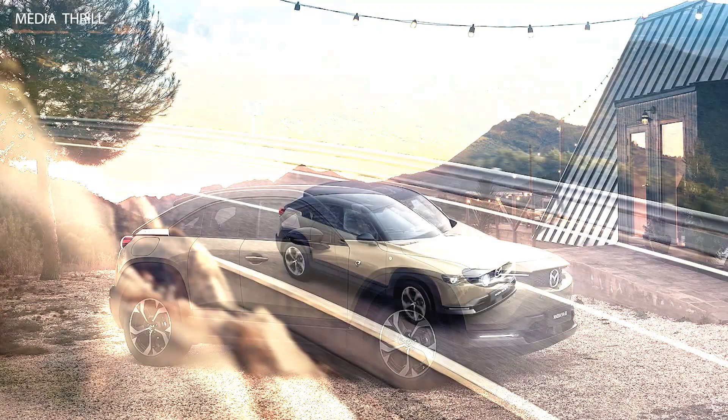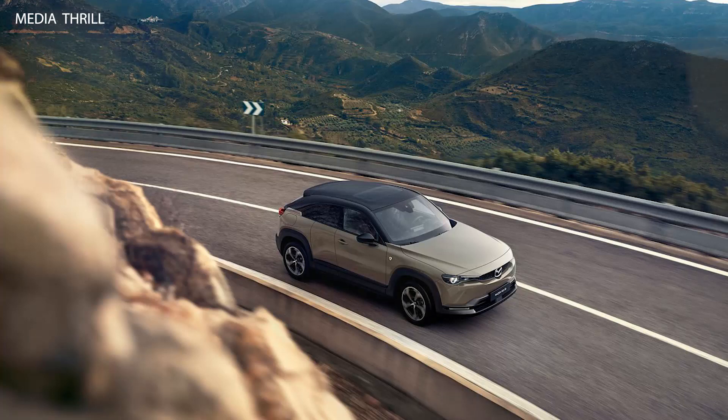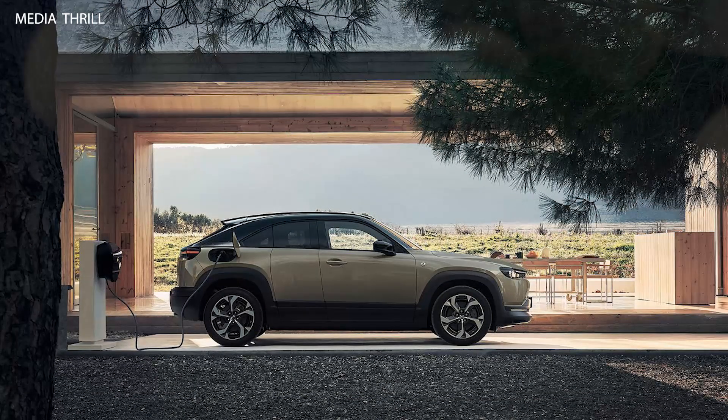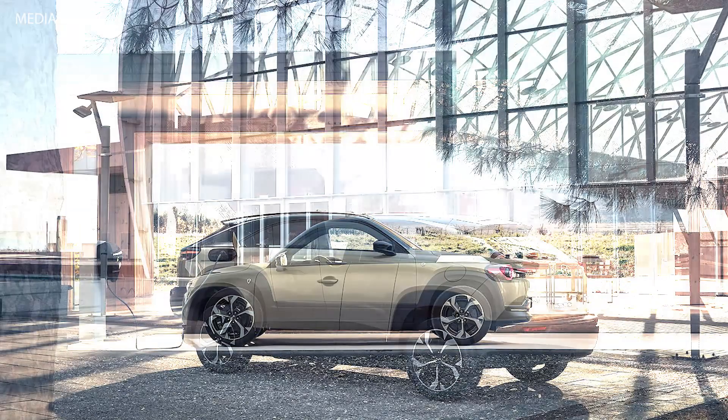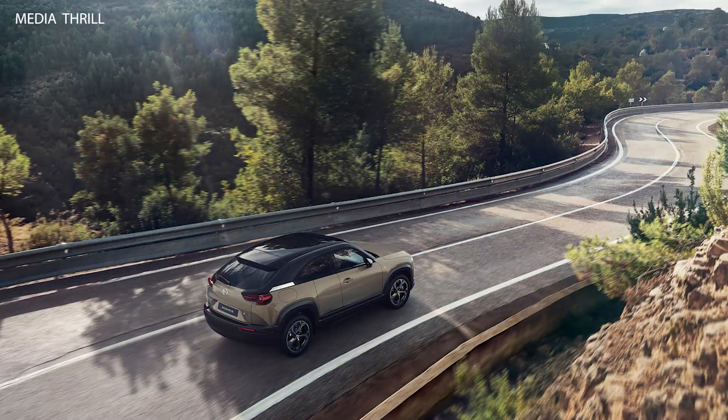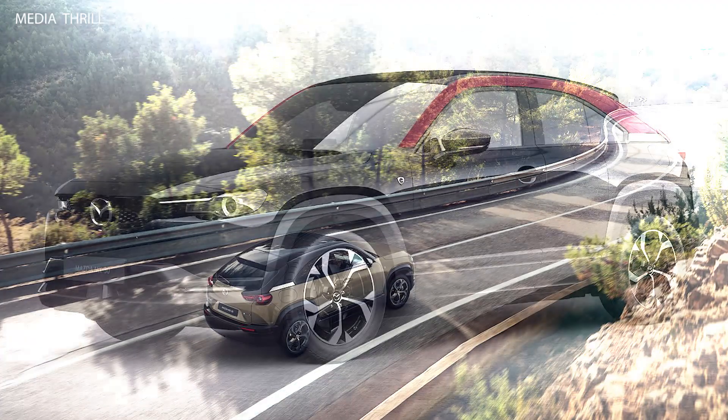Mazda is a Japanese automaker known for its commitment to innovation and driving dynamics. The Mazda MX-30 is a compact crossover SUV that was introduced in 2019, featuring Mazda's distinctive design language and SkyActive technology. The addition of eSkyActive to the name suggests that the MX-30E SkyActive REV is an electric vehicle variant.